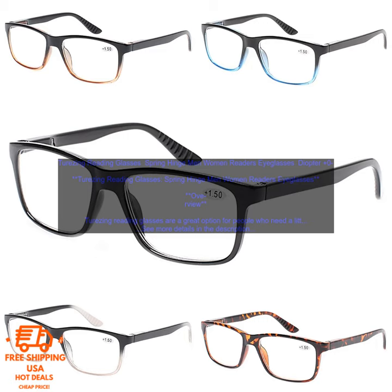Conclusion: If you are looking for a comfortable, stylish, and affordable pair of reading glasses, Terzing Reading Glasses are a great option. They come in a variety of diopters to meet your needs, and they are made of lightweight, durable materials. The spring hinge prevents the glasses from slipping down your nose, and the scratch-resistant coating protects the lenses from damage.